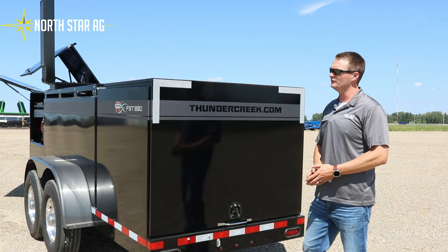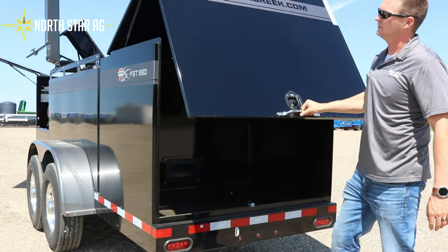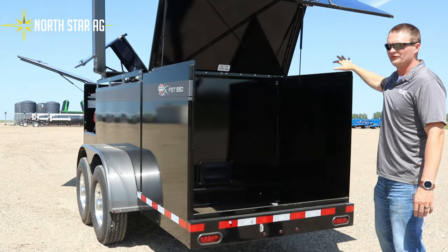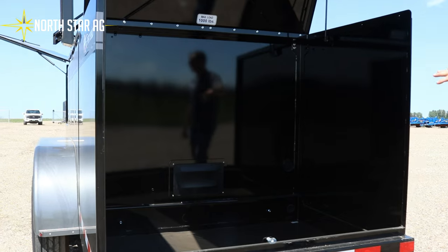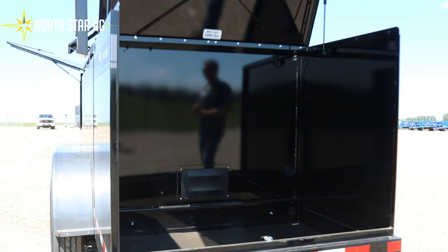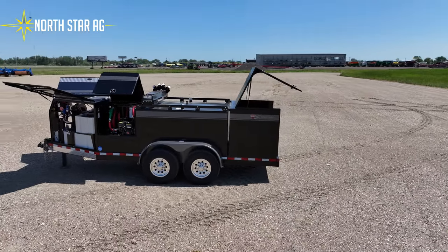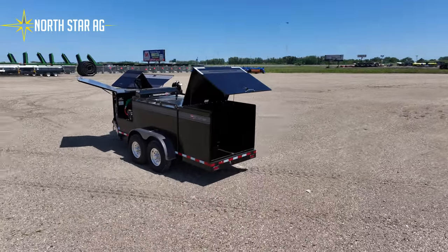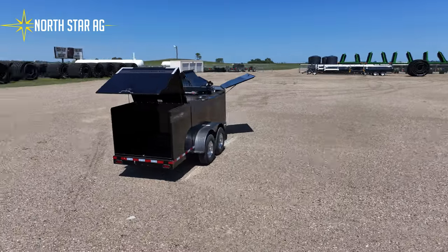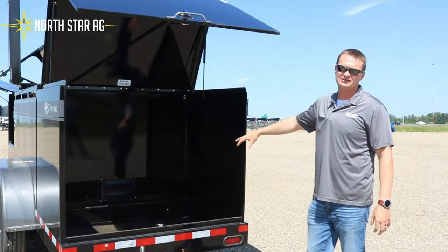On this field trailer we have a utility box and a very large working area that can be configured multiple different ways. A lot of people do it differently — we can do multiple toolboxes back here, compressors, compressor generators, welders, all sorts of different things. You can also make it custom to your own needs. They come modular so you can buy them with or without, and you can tell us what you want. We can install everything you need, or leave it empty.